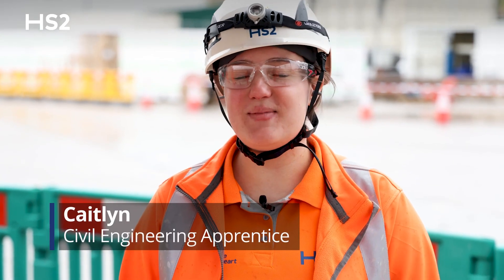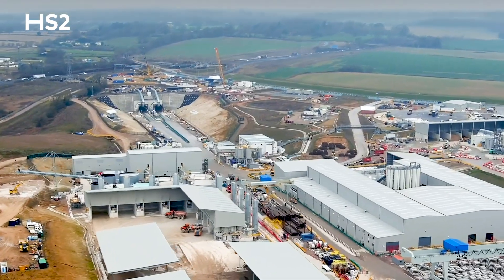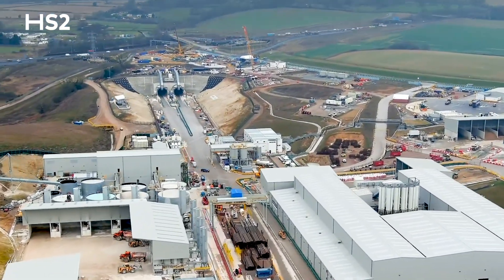Hi, I'm Caitlin and I'm a TBM Civil Engineering Apprentice working on the HS2 project, mining the Chiltern tunnels. We're at the South Portal today and we're going to go into the tunnel to see the cross passages, the Invert Bridge, and the TBM to see what's going on in the tunnel.